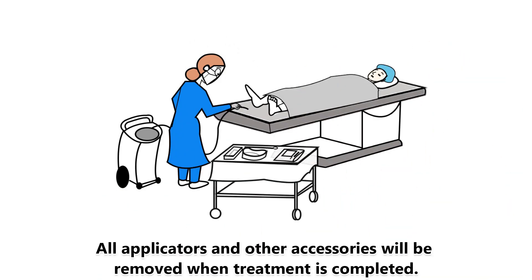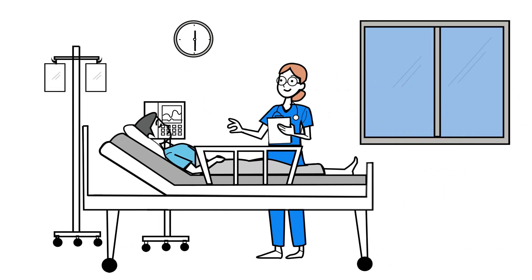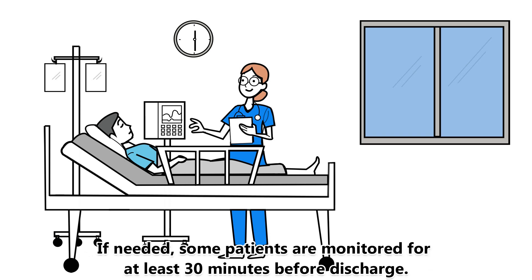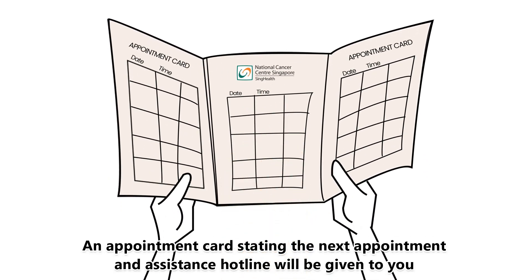All applicators and other accessories will be removed when treatment is completed. A final assessment is performed before discharge. If needed, some patients are monitored for at least 30 minutes before discharge. An appointment card stating the next appointment and assistance hotline will be given to you.